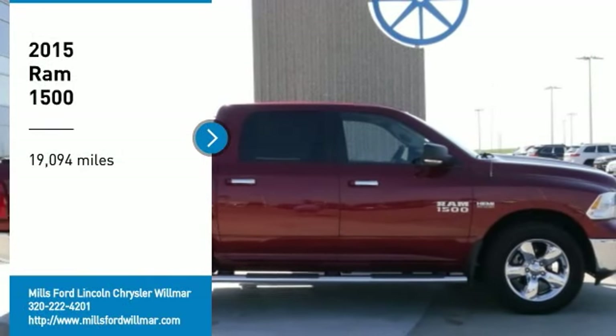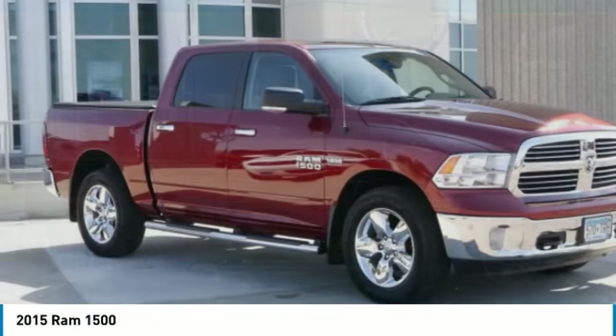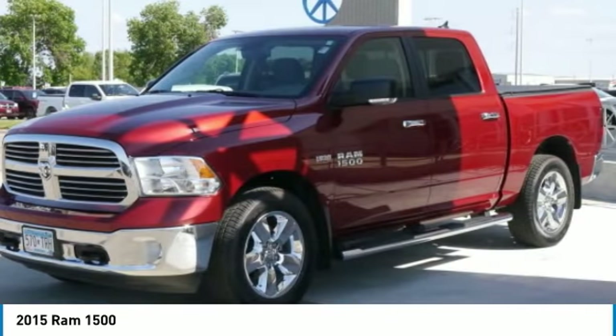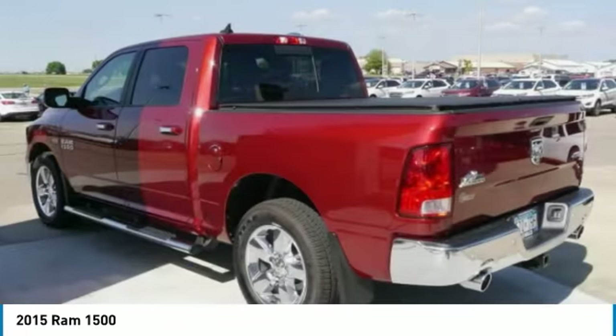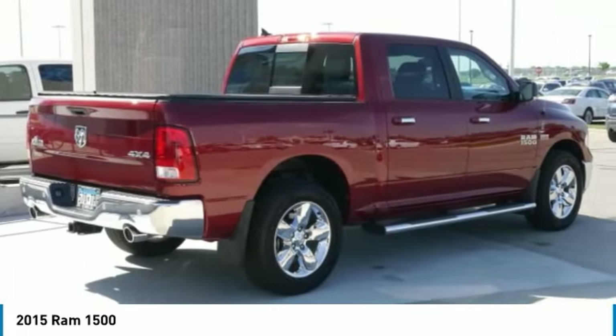Looking for the right vehicle? Check out the 2015 Ram 1500. Ram 1500 went against the Chevrolet Silverado, Ford F-150, and Toyota Tundra, which are all excellent trucks in their own right. The Ram took home the prize for its well-rounded strengths.